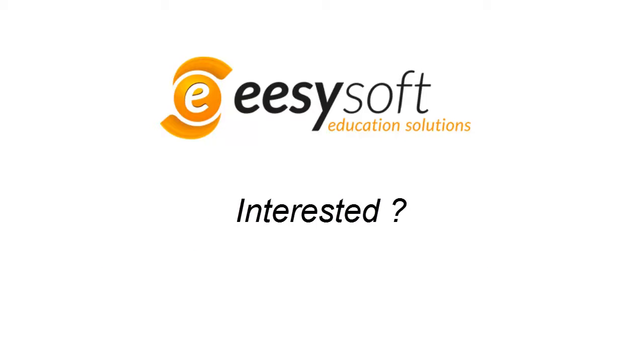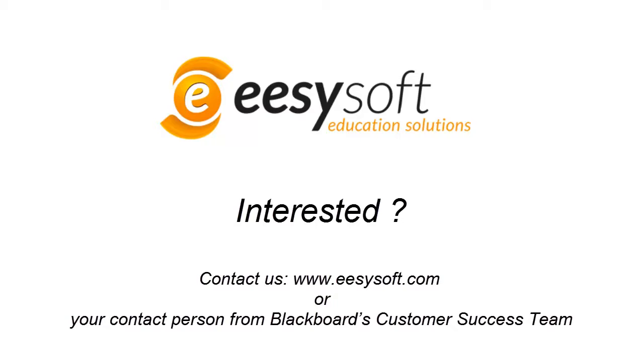Interested to learn more? Contact EasySoft directly or your contact person from Blackboard's Customer Success Team.